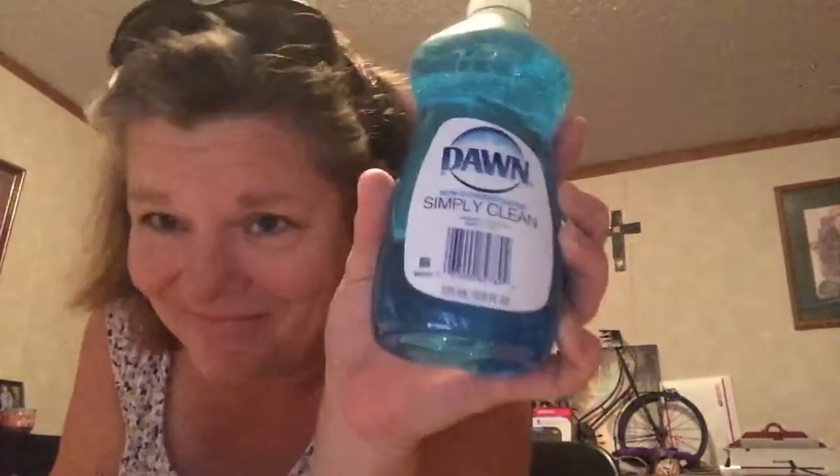Am I the only one that has to wash their dishes before they put them in the dishwasher? I wash my dishes first, then I put them in the dishwasher so they'll sanitize — want to make sure they're clean!